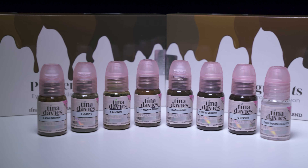If you want to try the Tina Davis I Love Ink Eyebrow Collection, you can find a link in the description to order from Killer Beauty today.